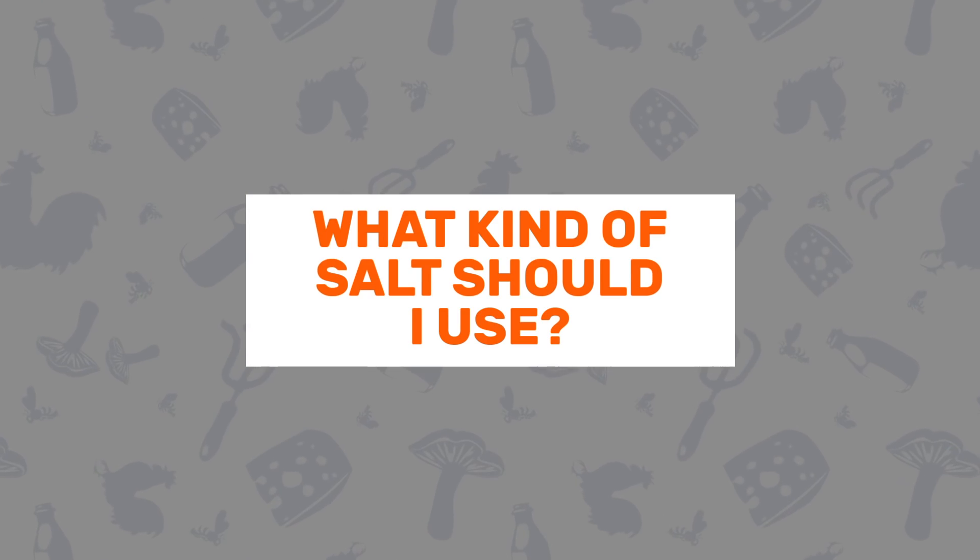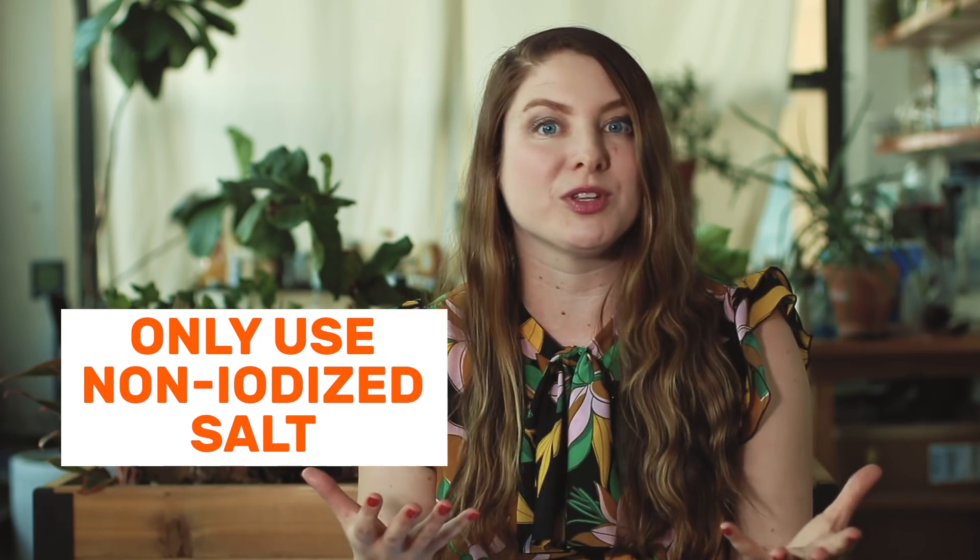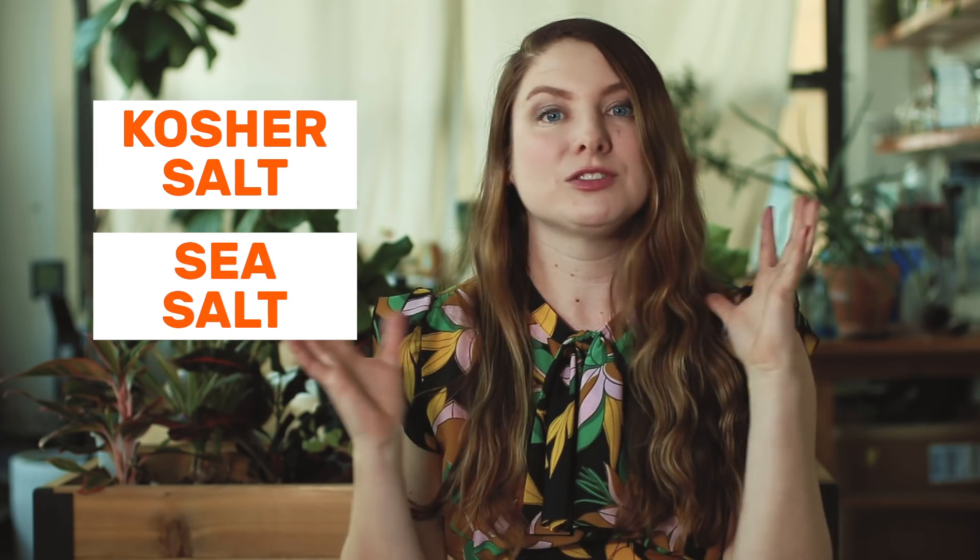Question number five: what kind of salt should I use? The most important rule with salt is to choose non-iodized. Iodine will mess with your ferment, so don't use it. Kosher salt and sea salt are great options.